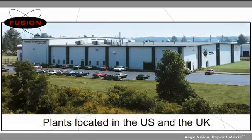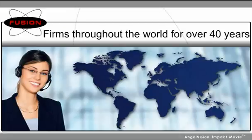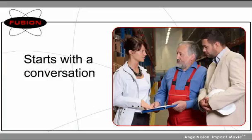With manufacturing plants in the U.S. and United Kingdom, we've been providing the alloys, applicators, and machines to firms throughout the world for over 40 years. And it all starts with a conversation.